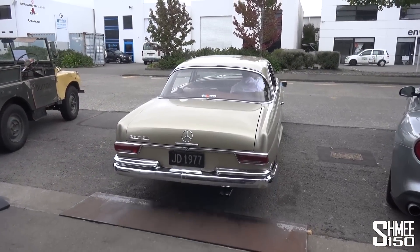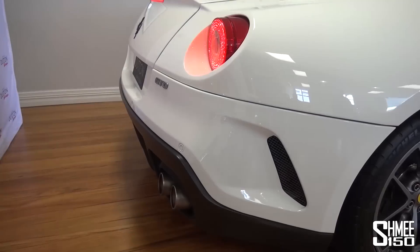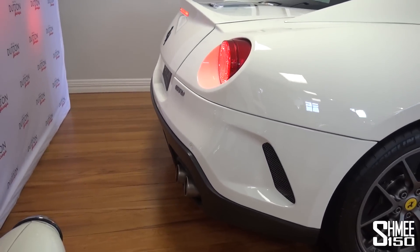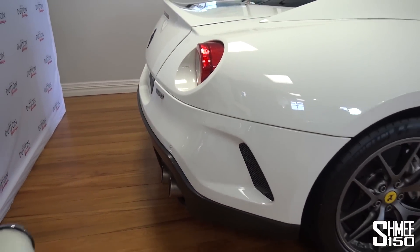First thing, move the 250 SE out of the way, and then we will bring the GTO out. Listen to that — such a good sound. Absolutely awesome.